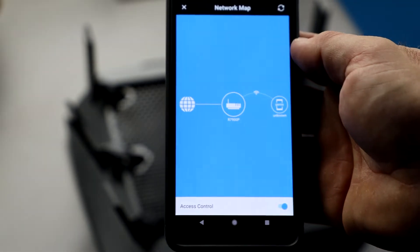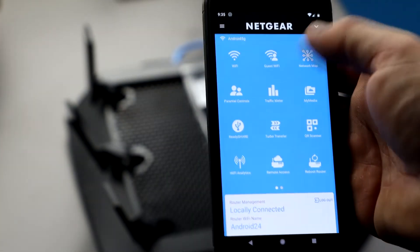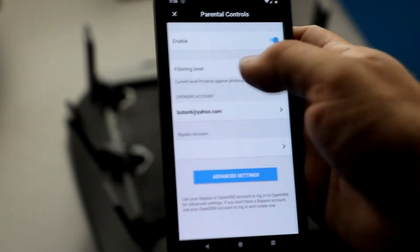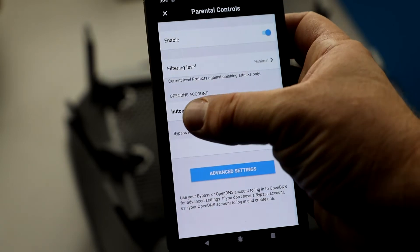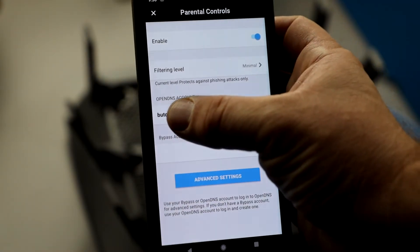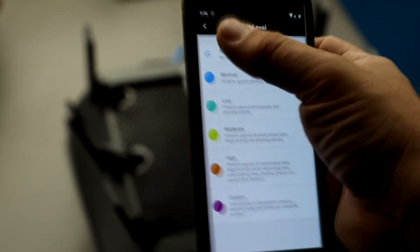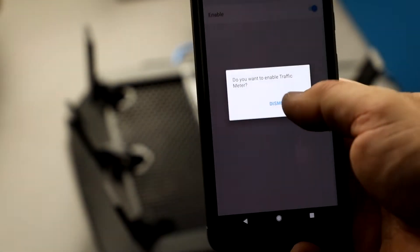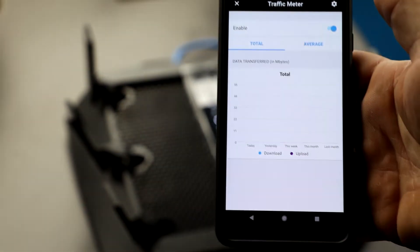The network map lists all connected devices — at home I typically have about 10 or so. Then you have parental controls, which you can enable or disable. It works with an OpenDNS account, which you need to set up separately; you can configure different filtering levels there, which is pretty cool. What it's missing though is scheduling — when you go to Advanced, it opens up the OpenDNS settings. Netgear seems to have a partnership or ownership of OpenDNS. You can also set up traffic meters to see who downloads what and how much traffic they use.